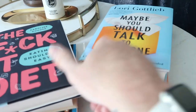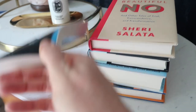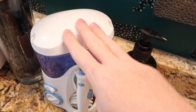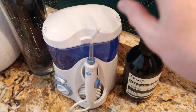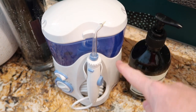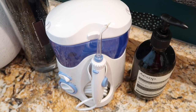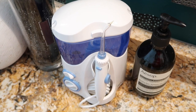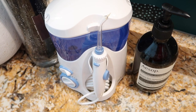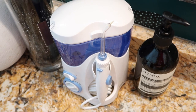Now we've got to talk about my favorite skincare and personal care items. The first thing I have to talk about is my Waterpik — this thing is a game changer. I have very sensitive gums and sometimes flossing really bothers them. I use this Waterpik every day and it's fantastic. It gets the same clean, if not cleaner, results than flossing. I cannot recommend it enough — if you don't have a Waterpik, you should definitely get one.